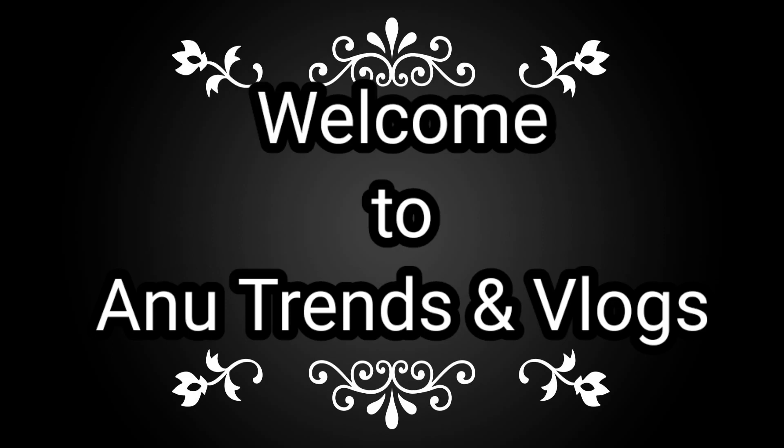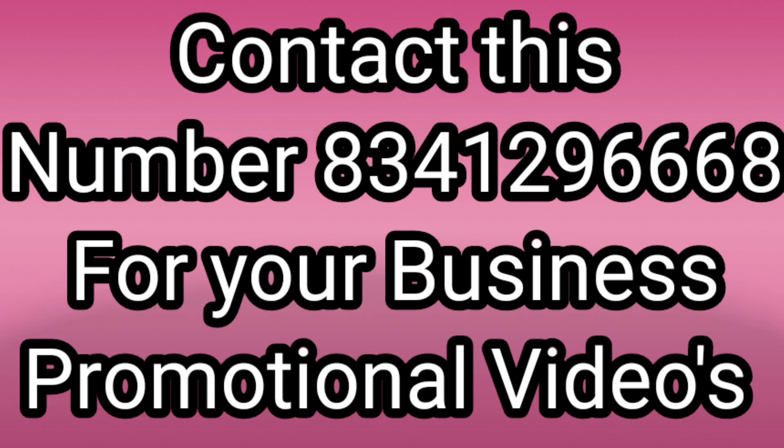Hi, hello, namaste! Welcome to our channel. If you are new, please subscribe and click the bell icon for all notifications. My business promotional video will be promoted here — here is the number.